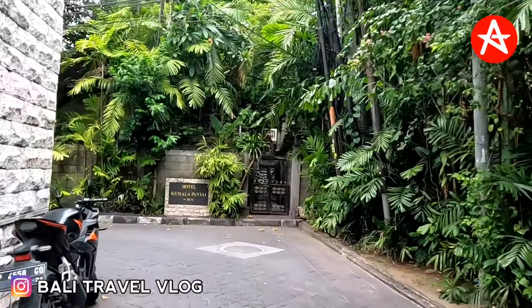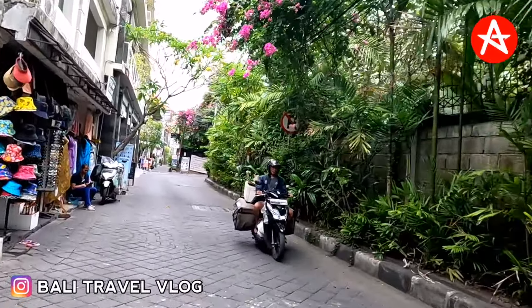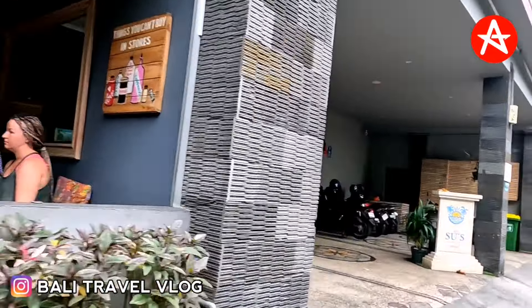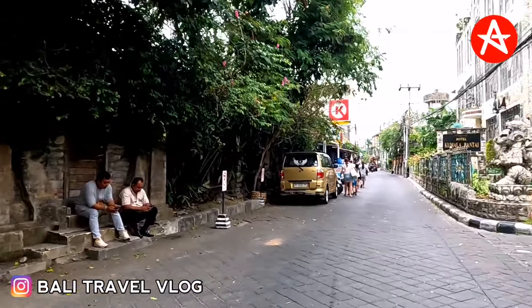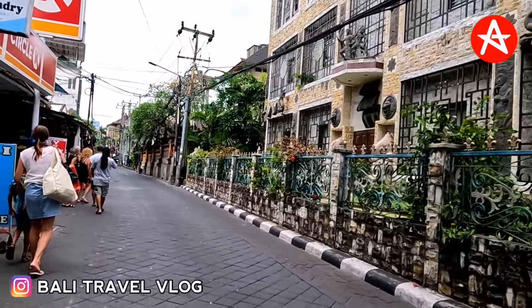Okay guys, if you just found this channel and if you don't mind, please subscribe, like, comment, and also you can share this video, because that is what people want — they are missing Bali and they want to know the update on the situation at the moment in Legian, Bali, on Workudara Street. Don't forget to hit the bell because I will always update the latest news in Bali so you won't miss any new video from Bali Travel Vlog.